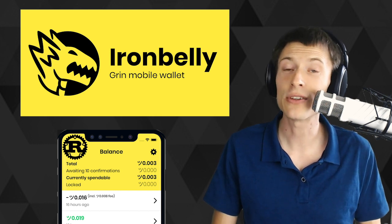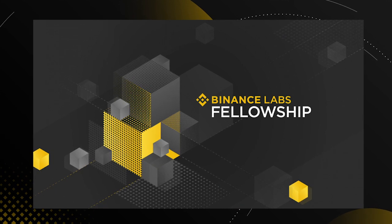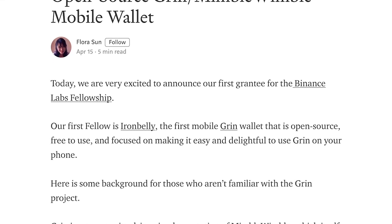Another nice thing about this open source wallet is that it's financially backed by Binance Labs, a venture arm of the massive cryptocurrency exchange Binance. They posted a great interview with its author that you might want to check out — I've put a link in the video description.